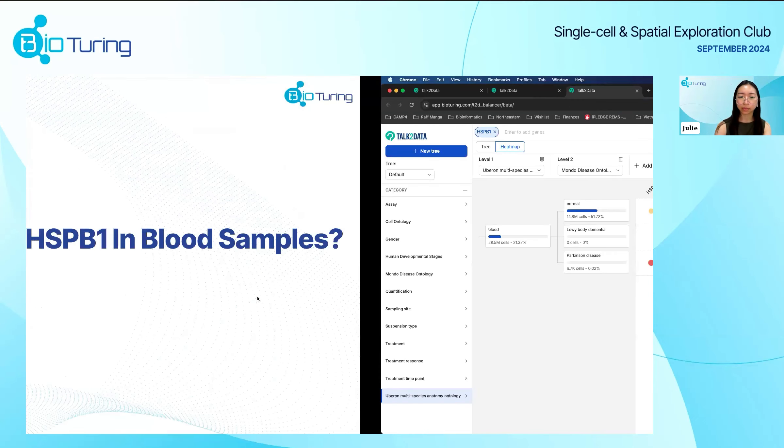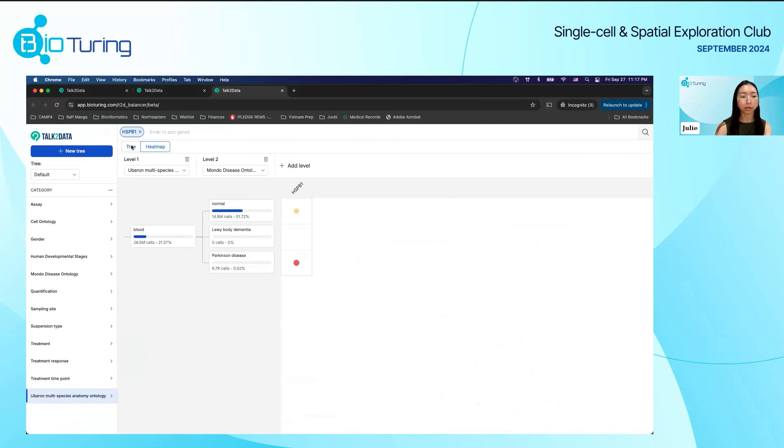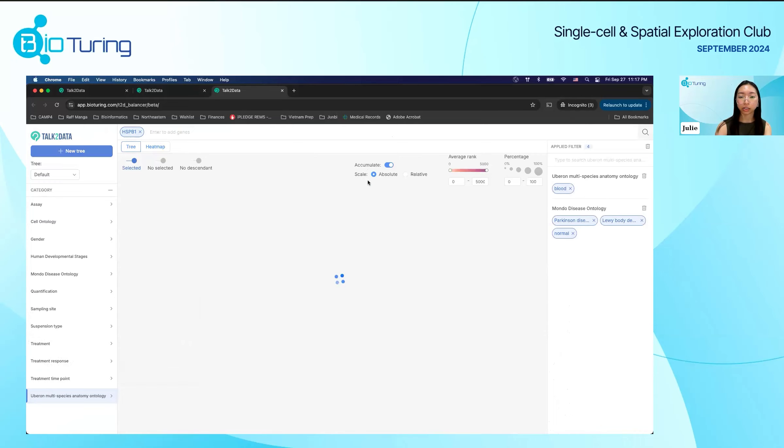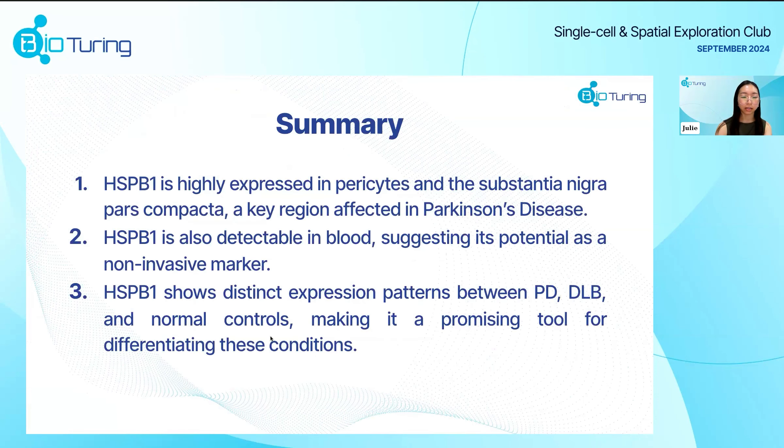The image looks different from the heatmap we just saw because we can switch the scale from absolute to relative on the tree. To summarize our analysis: HSPB1 is highly expressed in pericytes and the substantia nigra pars compacta, which is a key region affected in Parkinson's disease. HSPB1 is also detected in blood, suggesting its potential as a noninvasive marker. This gene shows a distinct expression pattern across Parkinson's, dementia with Lewy bodies, and normal controls, making it a promising tool for differentiating these conditions.